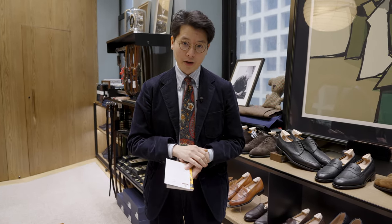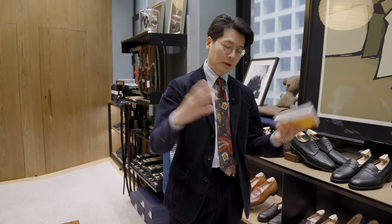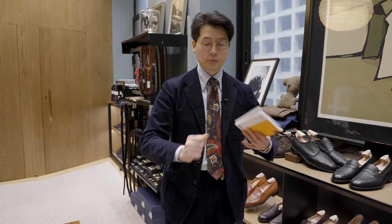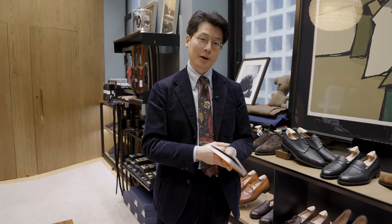Next, Drop93 is having a market this weekend. We've done this before — this is the second time. Drop93 basically invites a bunch of interesting Hong Kong brands and Hong Kong craftsmen and runs a marketplace in the space. It's this Friday and Saturday, so check that out as well.